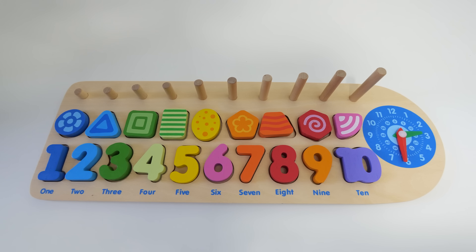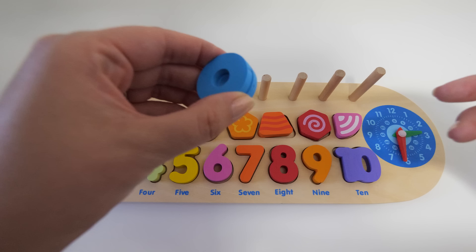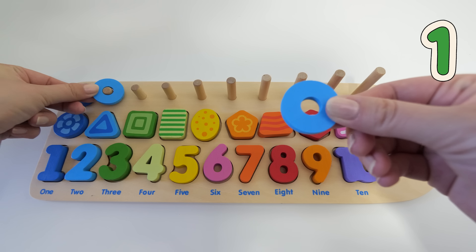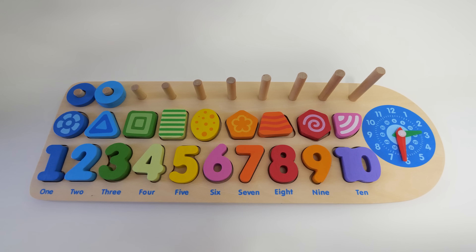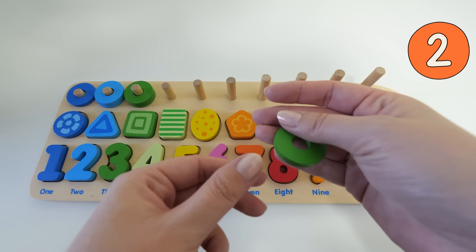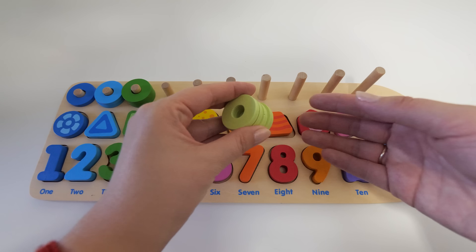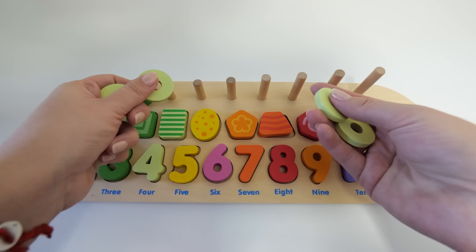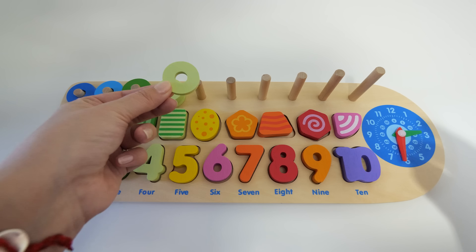And now let's count the circular pieces. One. One, two. One, two, three. One, two, three, four.